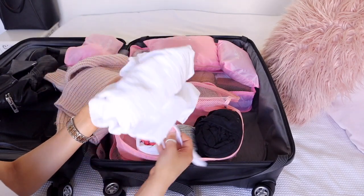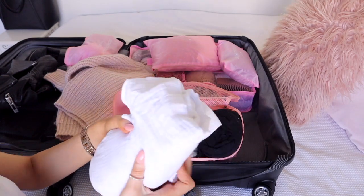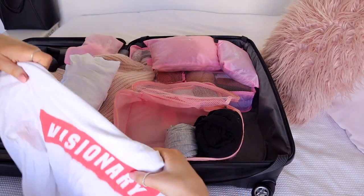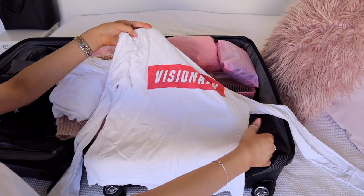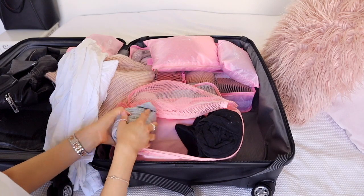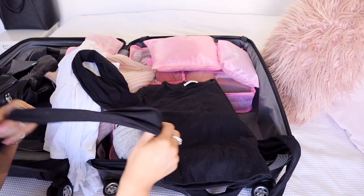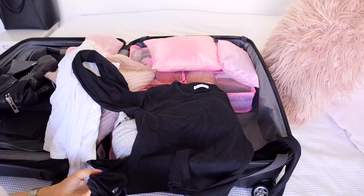I'm also taking this wrap top from Glassons that I've shown in a previous video. I have this long sleeve shirt that says 'Visionary', a plain grey long sleeve shirt, and this black shirt from Kukai which is quite thick - it's got a little tie-up thing so you can tie it in a bow. Super cute.